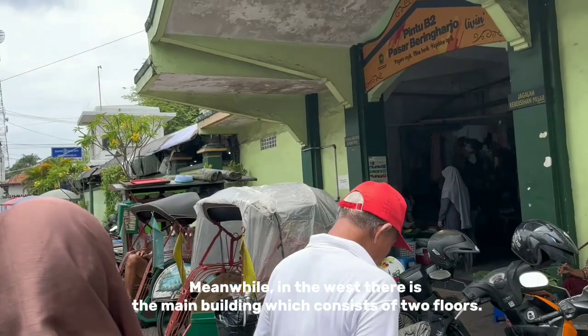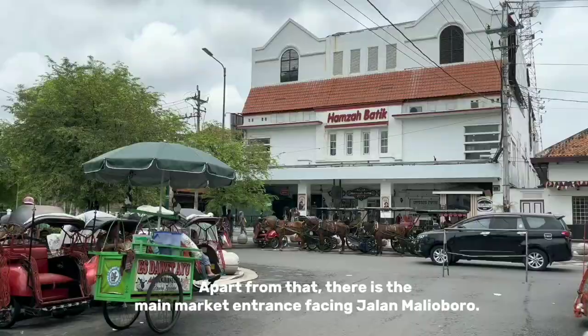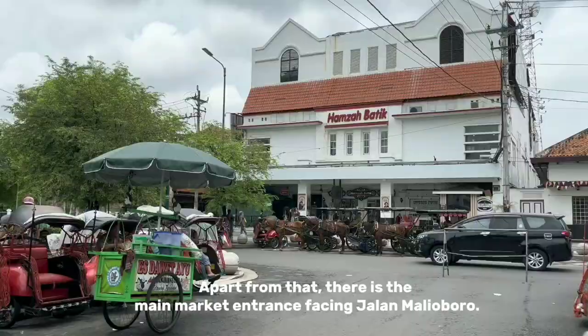In the western part is the main building, which consists of two floors. Apart from that, there is the main market with trades facing Jalan Malioboro.